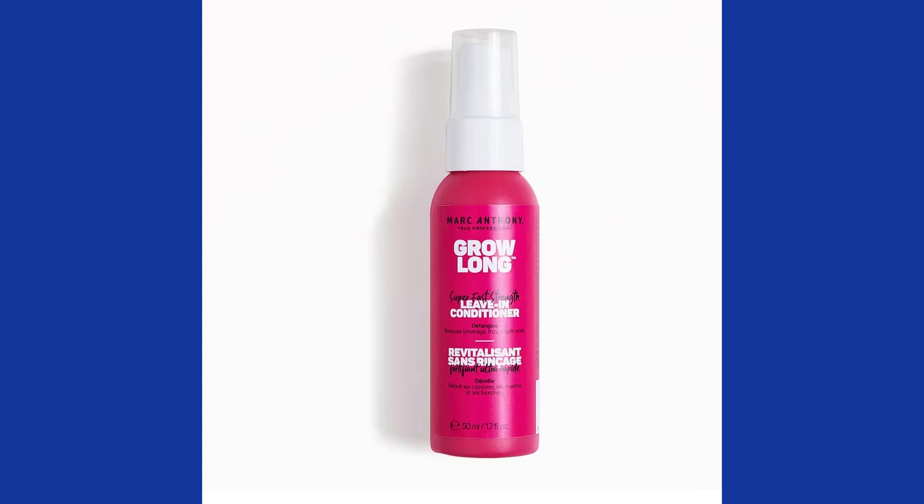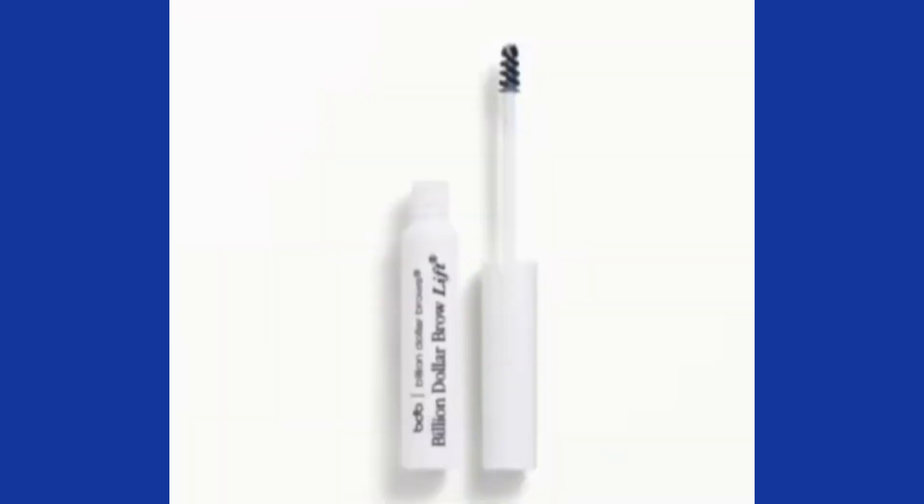That could be a possibility — I'll keep that on the list. Another choice I have is this Billion Dollar Brows Lift — a 3-milliliter full-size brow gel. It sets your brows instantly and gives them a voluminous, fuller look that stays flawless from day to night, thanks to a clear, flake-free finish. Use the applicator to brush your brow hairs up while gently wiggling the brush back and forth. I still think I like that leave-in conditioner better.